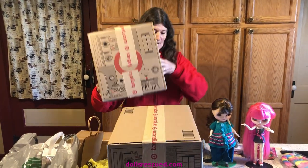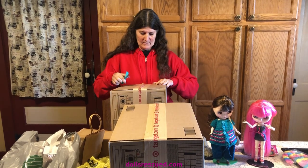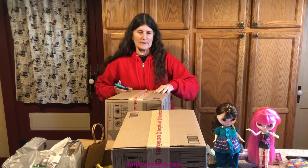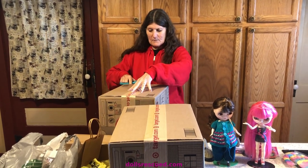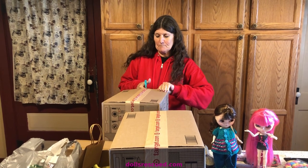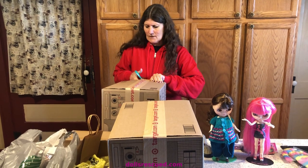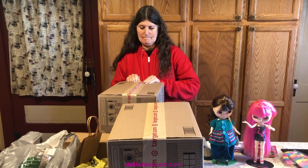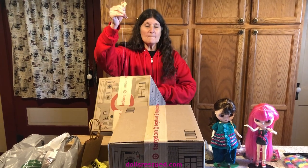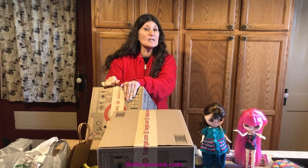I guess I should start here. Darren was online — he looks for dolls for me, he's so endearing. And he went to Target and found some on sale. I think we were looking for one in particular, but I'm not sure. Anyway, here I am opening yet more dolls.